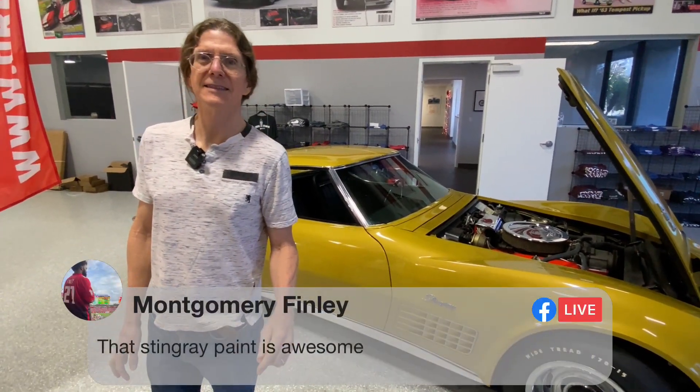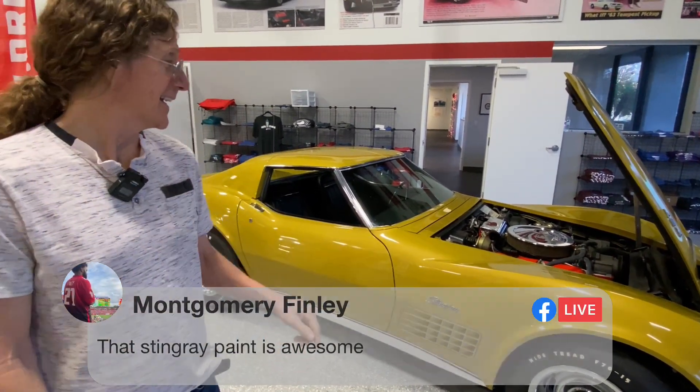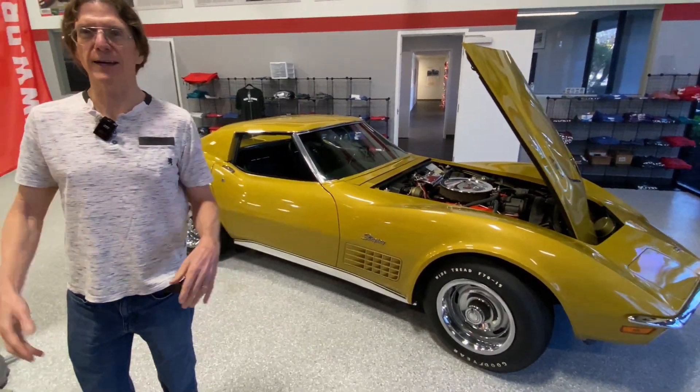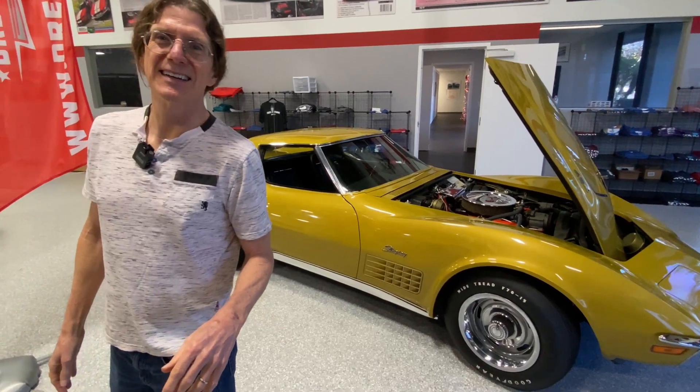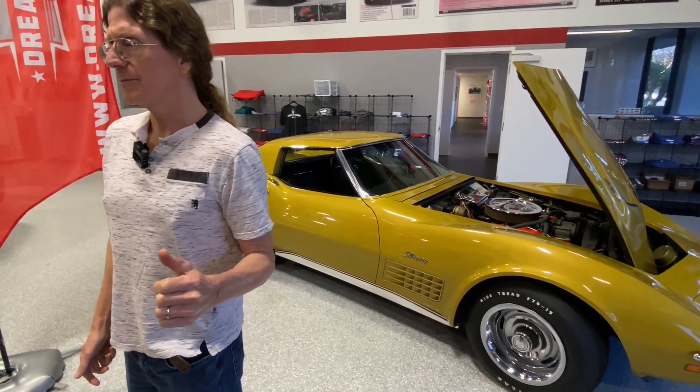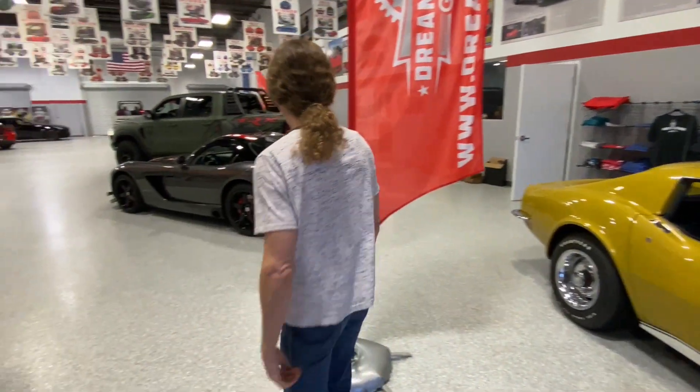Montgomery says that Stingray paint is awesome — it is awesome. War bonnet yellow. That's even fun to say. Did you hear they changed the name of the baseball team? Because they didn't want it associated with Native Americans anymore. There's a lot of that going on.